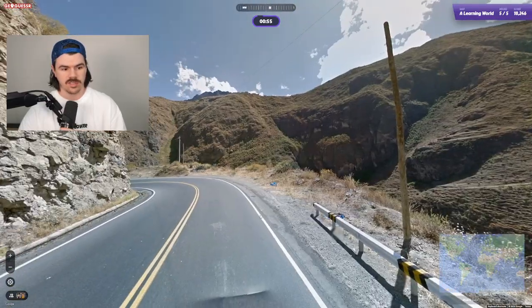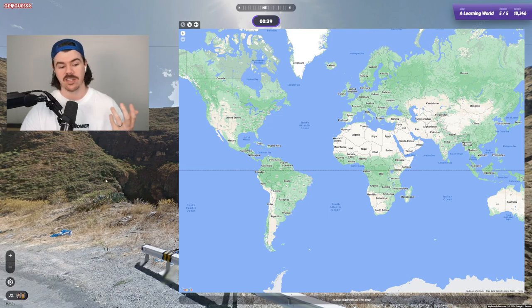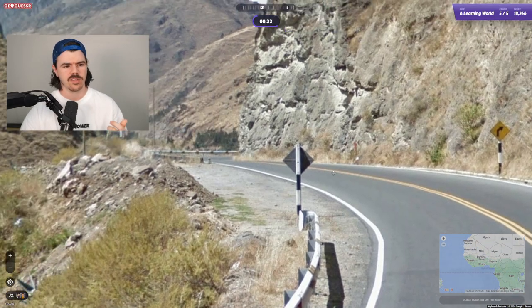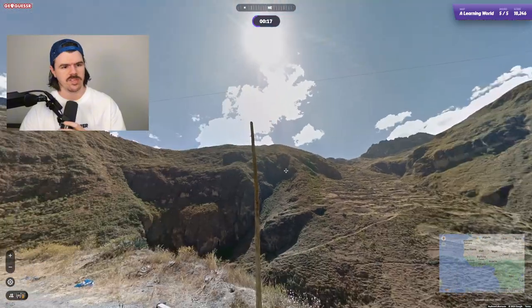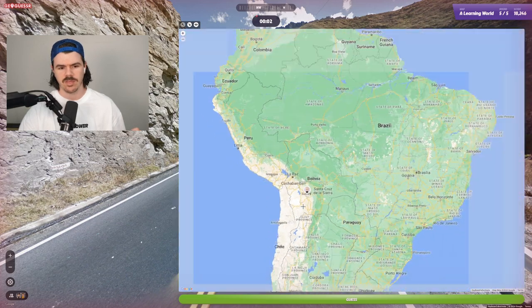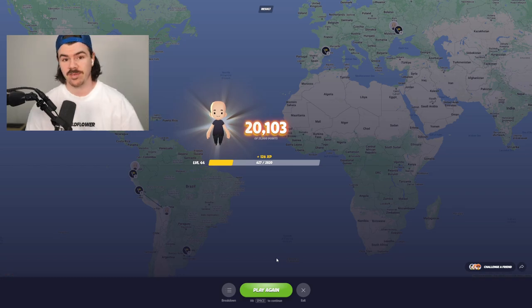Okay, this is really tricky. We do have the double road lines which puts us in America or central or potentially South America. The sun is in the north, so we're in the southern hemisphere, which puts us somewhere down in South America. We've got these big stripy poles and huge mountains. We know we're in the southern hemisphere thanks to the sun. I'm going to say Bolivia — it's got really big mountains. Okay, it was Peru. Not too bad — we knew we were in South America. We beat 20k!